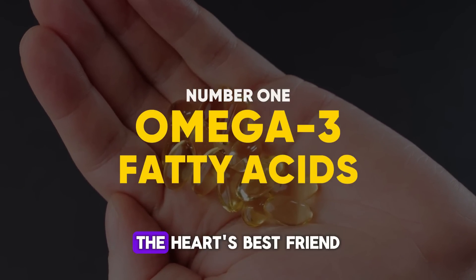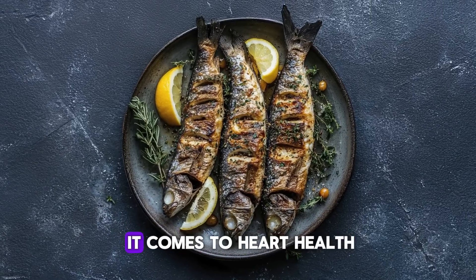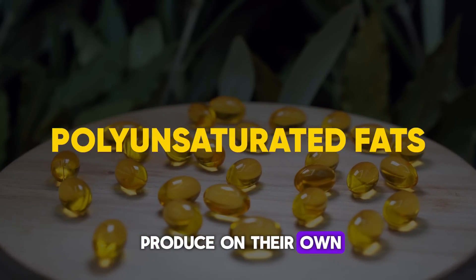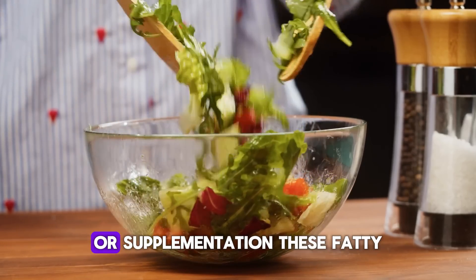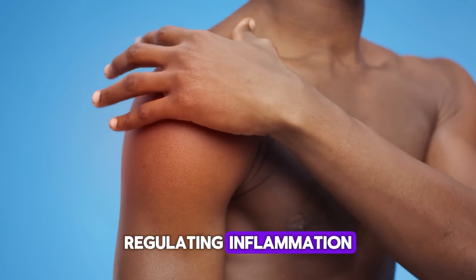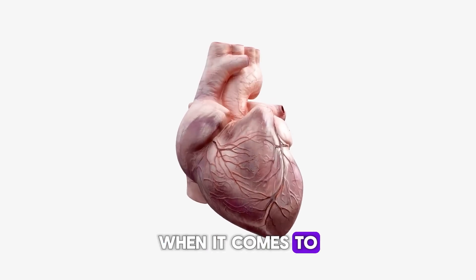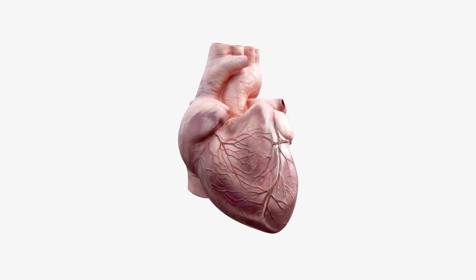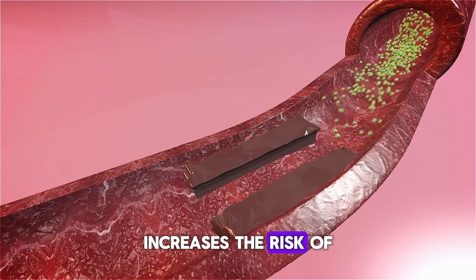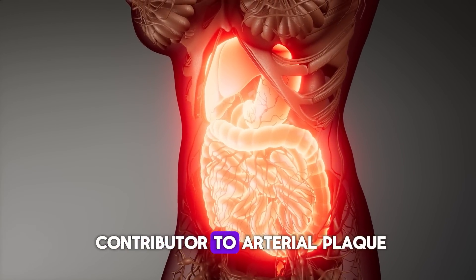Number 1: Omega-3 fatty acids — the heart's best friend. Omega-3s are a type of polyunsaturated fat that our bodies can't produce on their own, meaning we must obtain them through diet or supplementation. These fatty acids are essential for maintaining cell membrane integrity, regulating inflammation, and supporting cardiovascular, nervous, and immune systems. They help lower triglyceride levels, which when elevated increase the risk of heart disease, and they reduce inflammation throughout the body, a major contributor to arterial plaque formation.